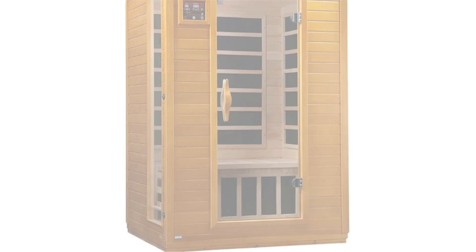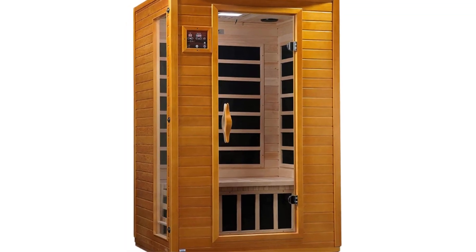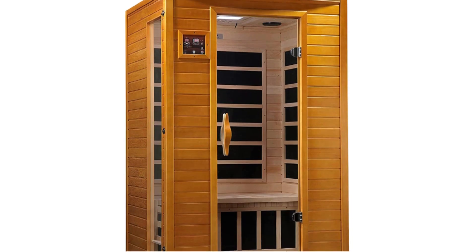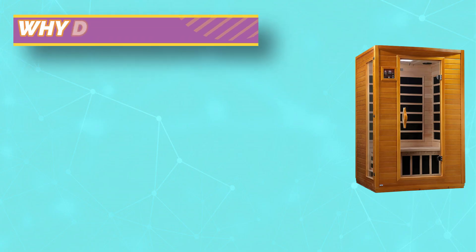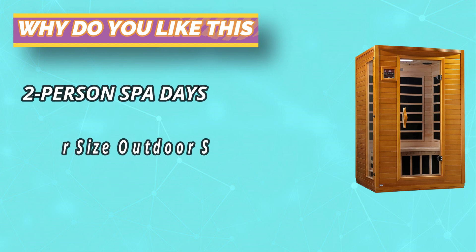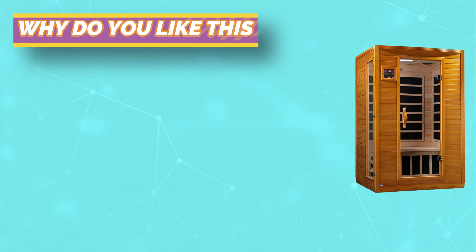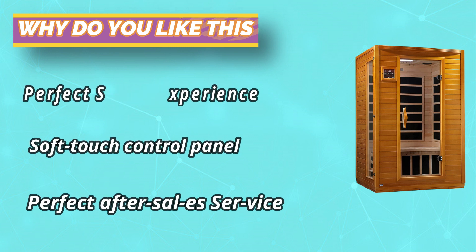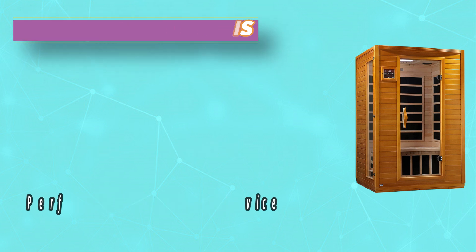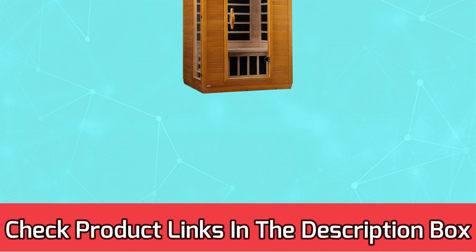Two-person capacity allows you to share calming spa days with your partner. Natural reforested Canadian hemlock wood construction offers a warm, sleek look. Clear tempered glass door and side windows make it an attractive home staple. Soft-touch control panel and LED display allow for easy use, and built-in MP3 connection with speakers adds an extra level of calm. For current prices and discounts, check the links in the description box.